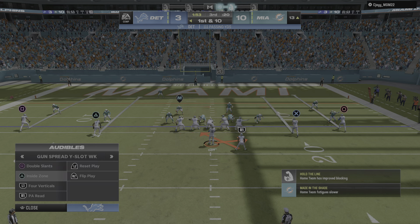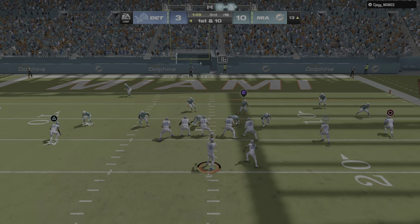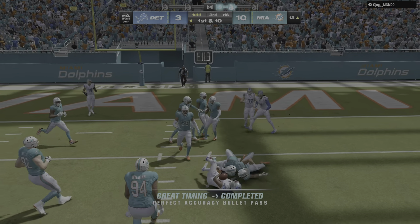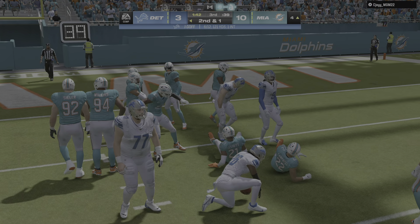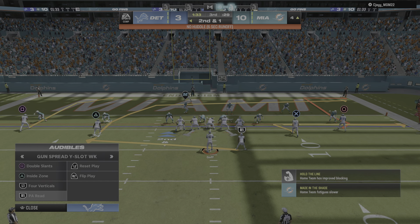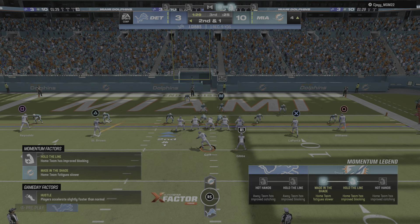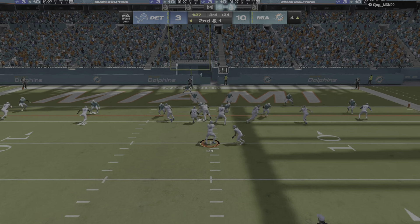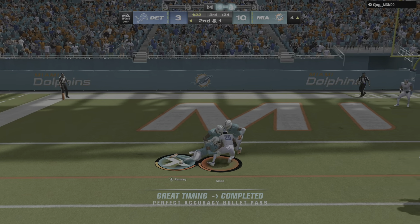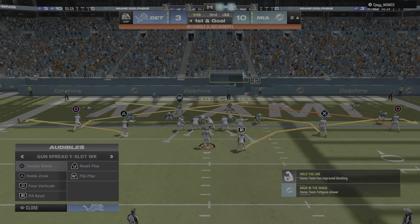Inside the 15 now as they come up on first and 10. Going underneath, Gibbs has it — a solid gain of nine before being brought down, second and right at the yard. At the Dolphins' four-yard line. Off play action, here's Goff. He gets this out wide to Gibbs, and he's able to get it down to the two-yard line. Three plays already, first and goal, and they are wasting little time.